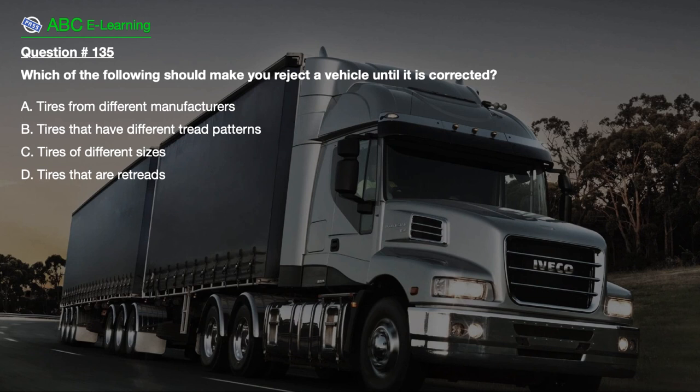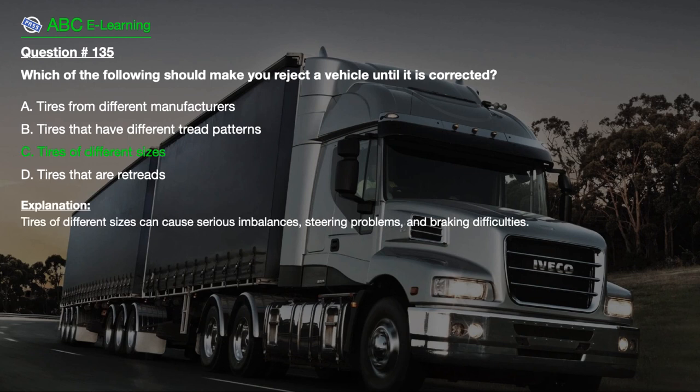Question number 135. Which of the following should make you reject a vehicle until it is corrected? A. Tires from different manufacturers. B. Tires that have different tread patterns. C. Tires of different sizes. D. Tires that are at tread wear limits. The correct answer is C. Tires of different sizes can cause serious imbalances, steering problems, and braking difficulties.